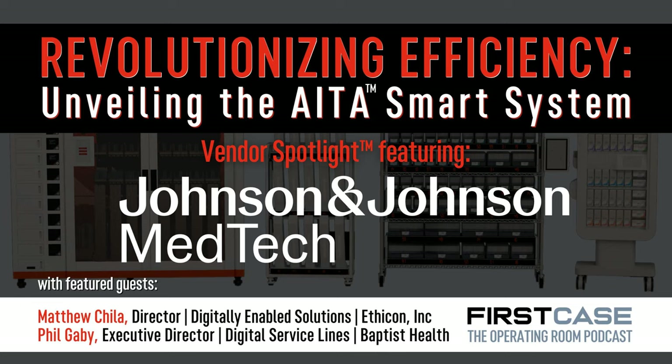On this Vendor Spotlight, we are going to be speaking with Matthew Chilla, Director of Digitally Enabled Solutions and the founder of the Ada Smart System. Along with him, Phil Gaby, Executive Director of Surgical Service Lines and somebody that has a lot of familiarity with utilizing Ada. This is really about digitally transforming how we manage suture inventory. There's a component on the clinical side and also on the supply chain and logistics aspects of the benefits of this solution.